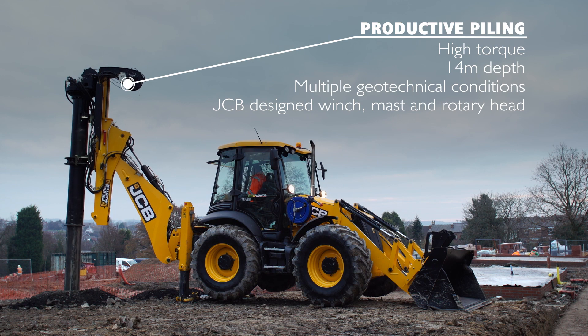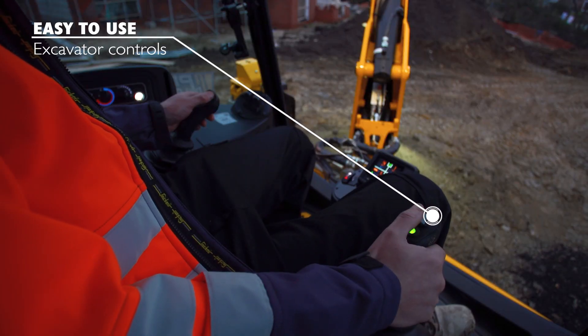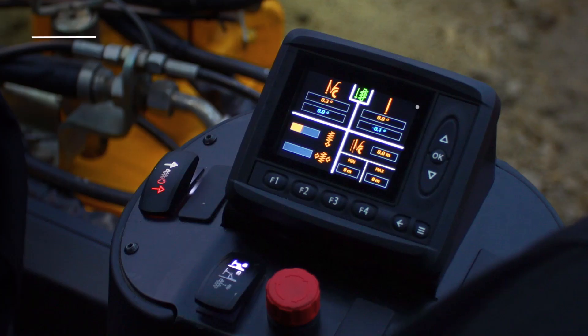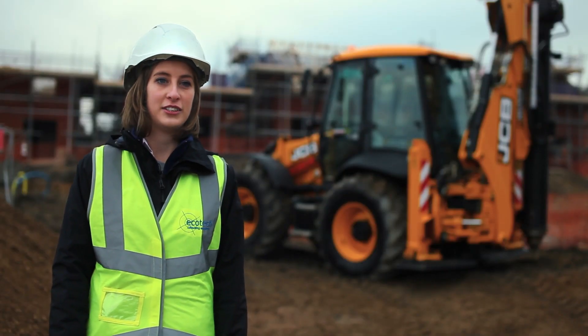In using the JCB Pile Master, we have actually started to suggest it to other developers where you've got issues with restrictions on site and access. This is where this comes into its own really, so we think it's very beneficial to the construction industry.